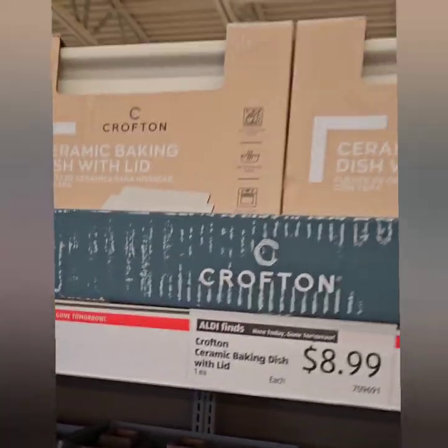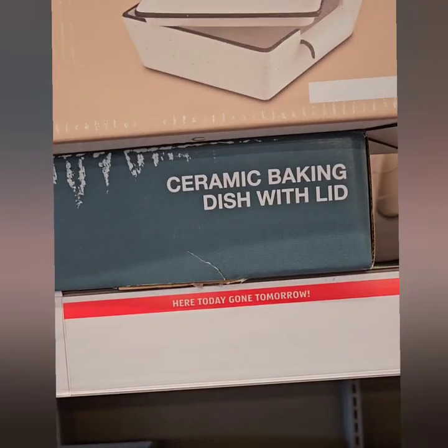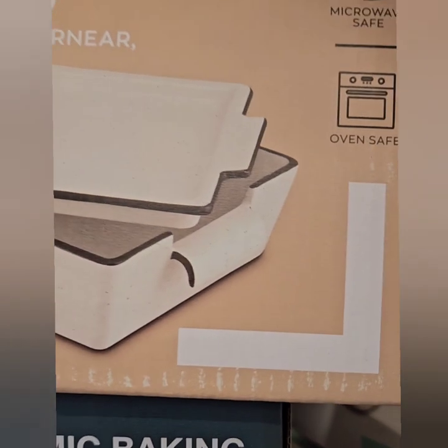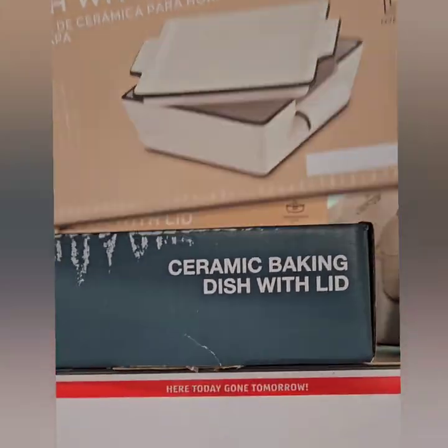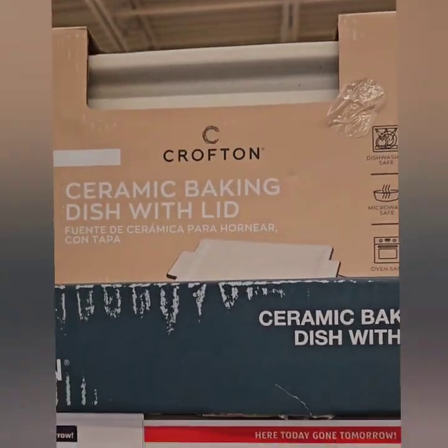They also have these ceramic baking dishes with lids — super cute at $8.99. This is super heavy-duty and a great deal. Look at the craftsmanship on that — for $8.99 you're not going to beat this. Definitely don't miss out on this gem here. It is microwave-safe, dishwasher-safe, and oven-safe. Great find.